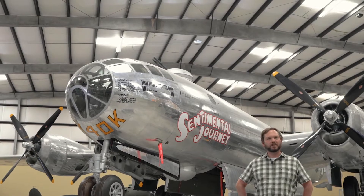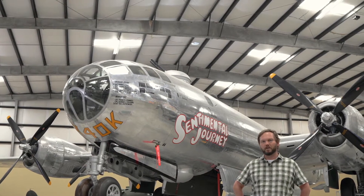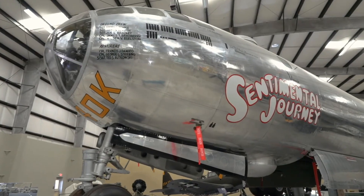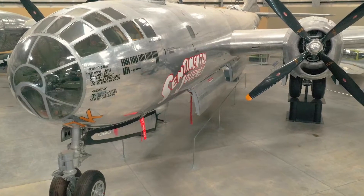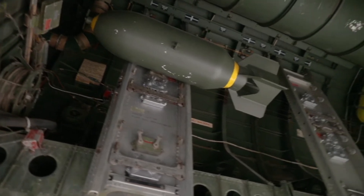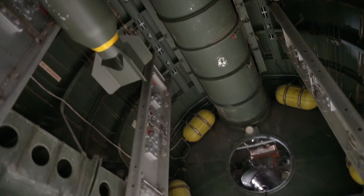The Superfortress first flew in September of 1942 as one of the heaviest production aircraft of its time, weighing over 100,000 pounds. The B-29 carried more bombs higher, farther, and faster than any other bomber of World War II. Its two-bomb bay max capacity was 32 500-pound bombs. It introduced innovations like pressurized crew compartments and guns that could be fired by remote control.